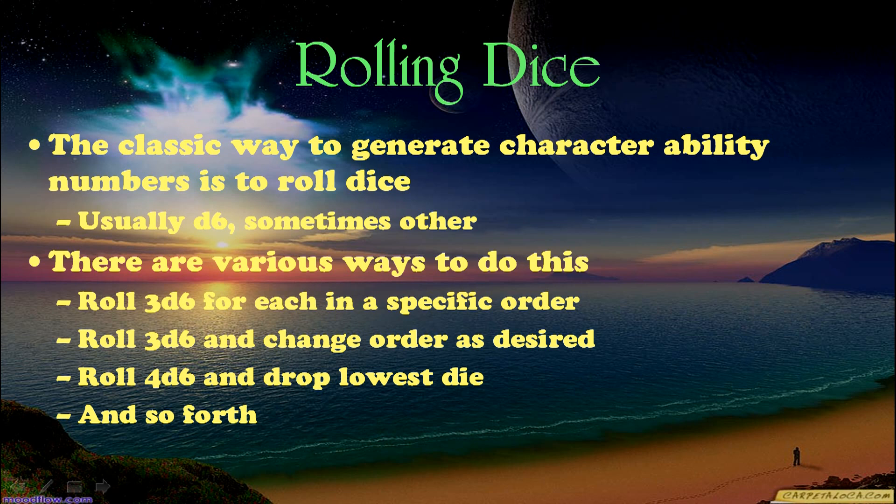The first method, the classic method, is rolling dice — usually d6, sometimes something else like percentage dice. There are various ways to do this. For example, some of the old methods were: roll 3d6 for each ability number in a specific order, or roll 3d6 and change the order as desired, or roll 4d6 and drop the lowest die, and then you might be able to change the order or not.